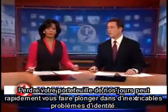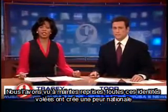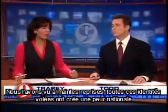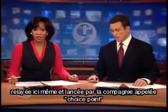Losing your wallet these days can quickly sink you into the chaotic world of identity theft. We've seen it time and time again, most recently in the national scare caused by all those stolen identities, many of them right here, by a company called Choice Point.